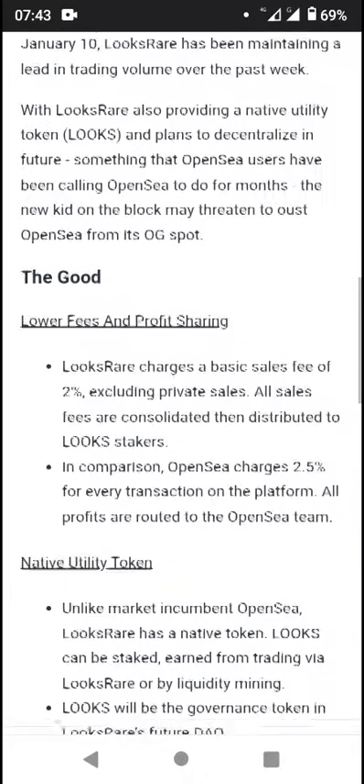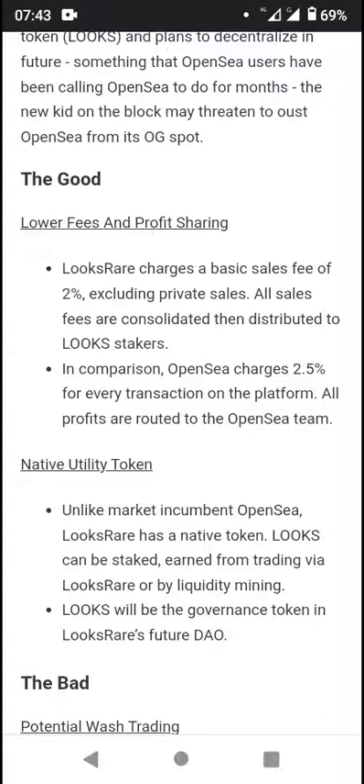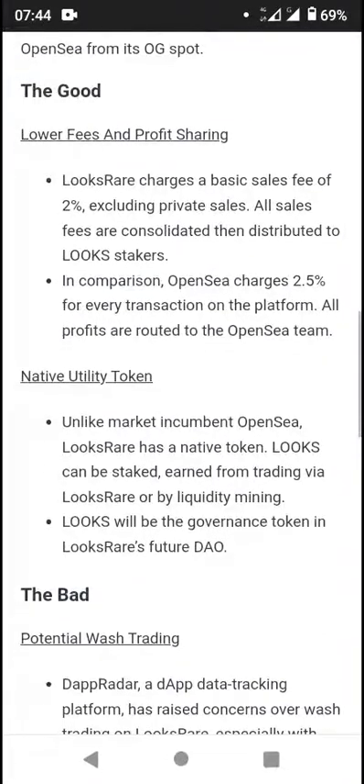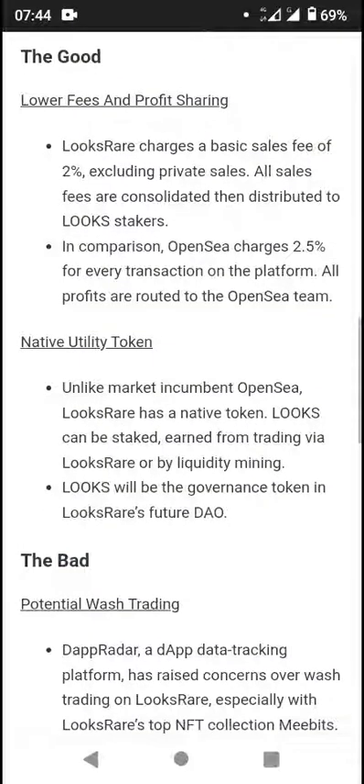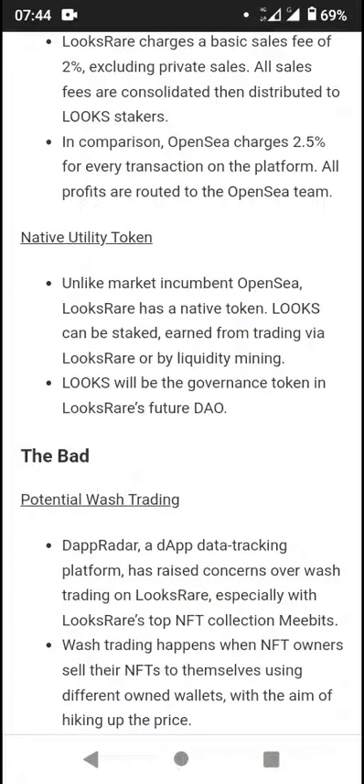The new kid on the block may trade into a house OpenSea from its OG spot. The good thing here is that there are lower fees and profit sharing. LooksRare charges a basic sales fee of two percent, excluding royalties. All sales fees are consolidated and distributed to LOOKS stakers. In comparison, OpenSea charges 2.5 percent for every transaction on the platform, and all profits are routed to the OpenSea team.